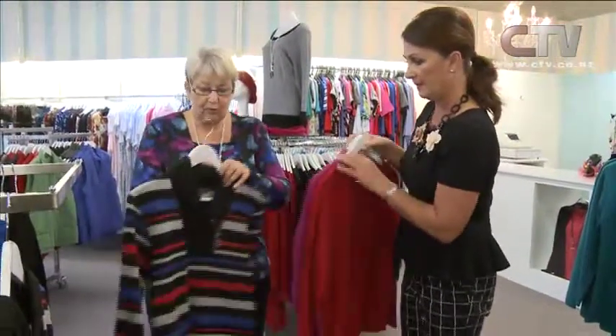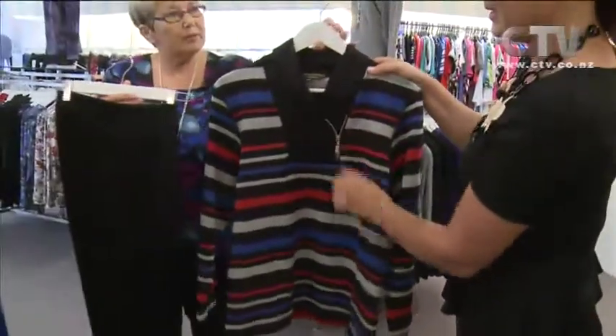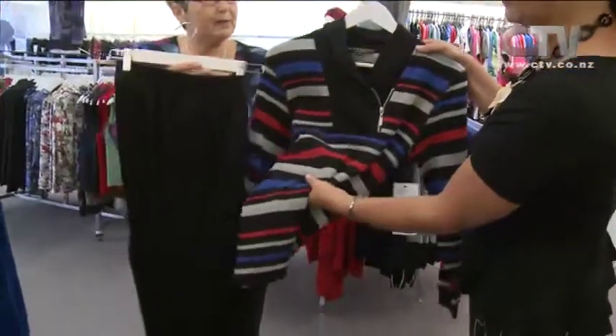We've got our cotton blend black pepper striped top — nice on the diagonal as well. Team it with our fleece pants, black pepper fleece pants. They're just gorgeous.